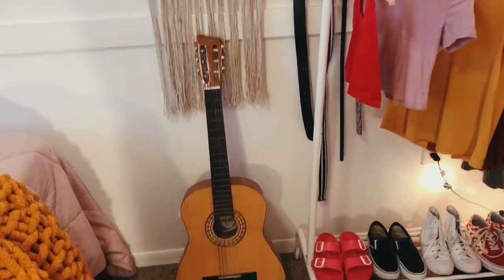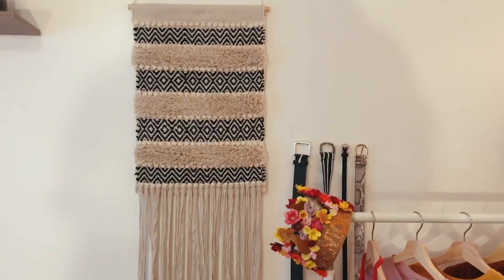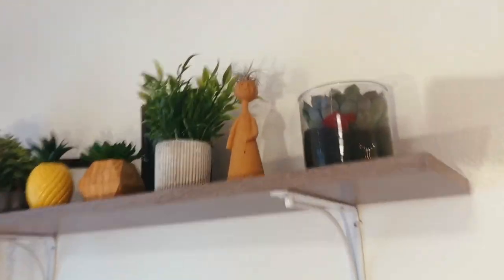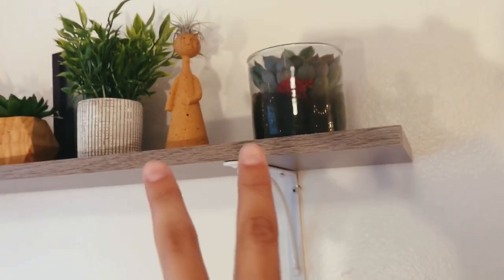Moving on, I have a little guitar that I don't know how to play. I have this little thing — I don't know what it's called but it's from Home Goods. I have a shelf right here from Home Depot with a bunch of different little plants. The only two that are real are these two little guys on the end.